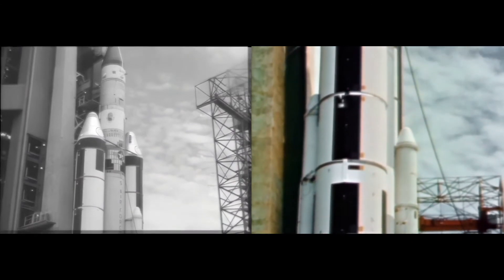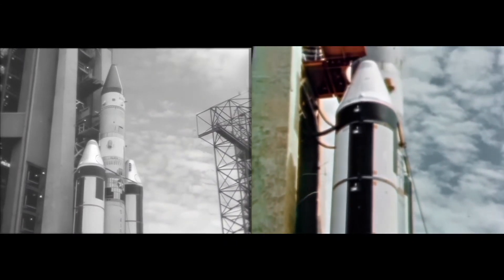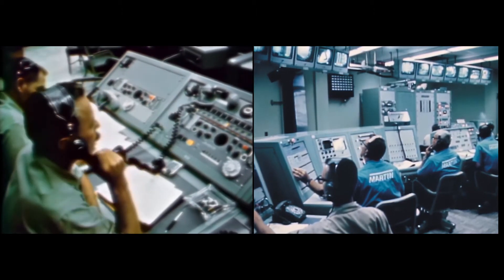Titan 3C can also boost 5,000 pounds for a lunar mission. A streamlined countdown is conducted from the control center in the vertical integration building.